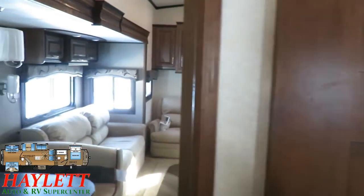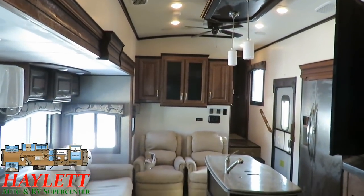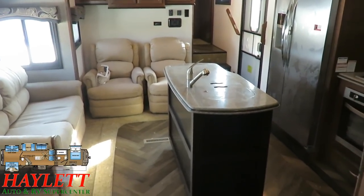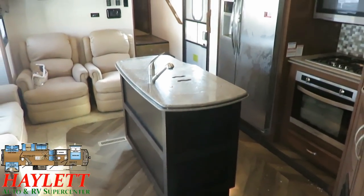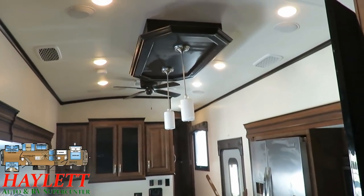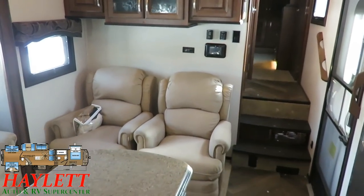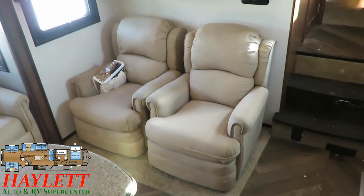If someone has to use the bathroom at night — like my wife or daughter — and they're up and down two or three times, in a camper like this, if there are light sleepers and you don't want to rock the whole trailer around, it's very easy to get to the bathroom without disturbing everyone. This is really one of the cool parts of this floor plan.